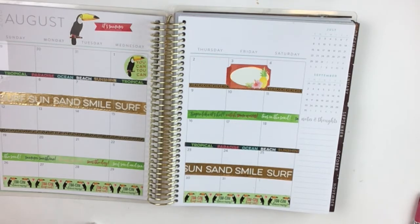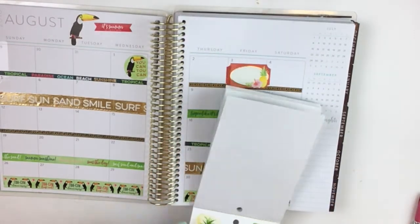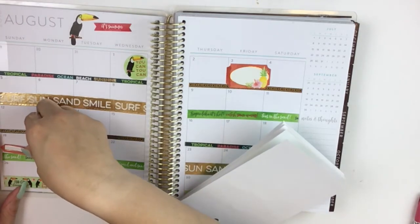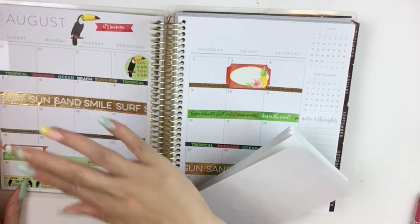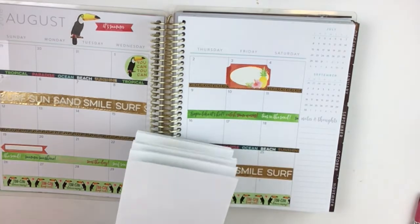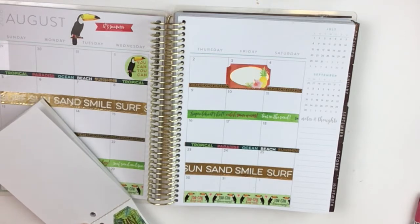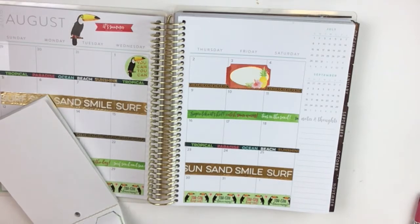I'm going to use one of these little rolls here back in coral to signify when my baby is going home, and we'll do it like this. Let's see what we can put — what about "Surf, Sun, and Fun"? Let's put that here in this column.